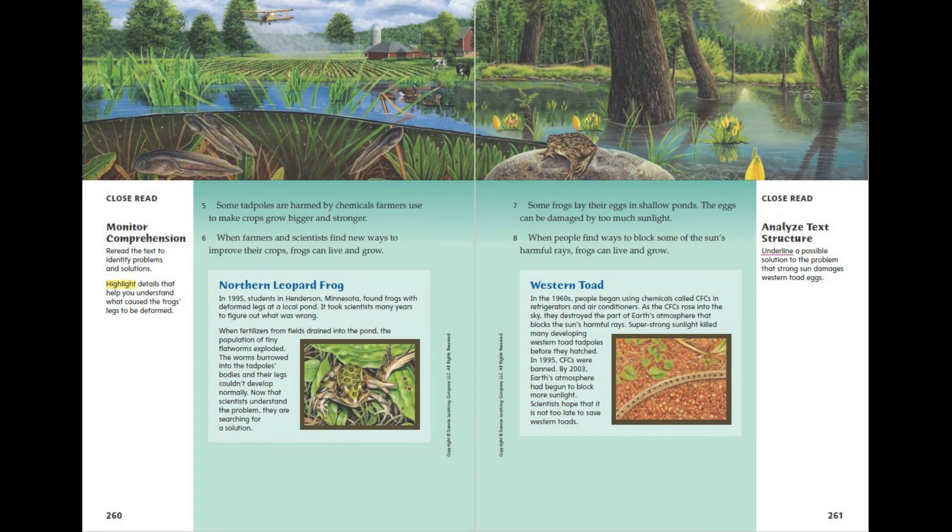Some tadpoles are harmed by chemicals farmers use to make crops grow bigger and stronger. When farmers and scientists find new ways to improve their crops, frogs can live and grow.